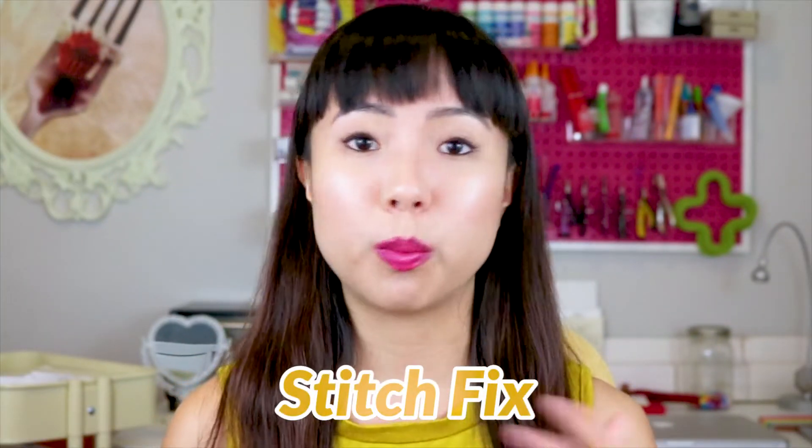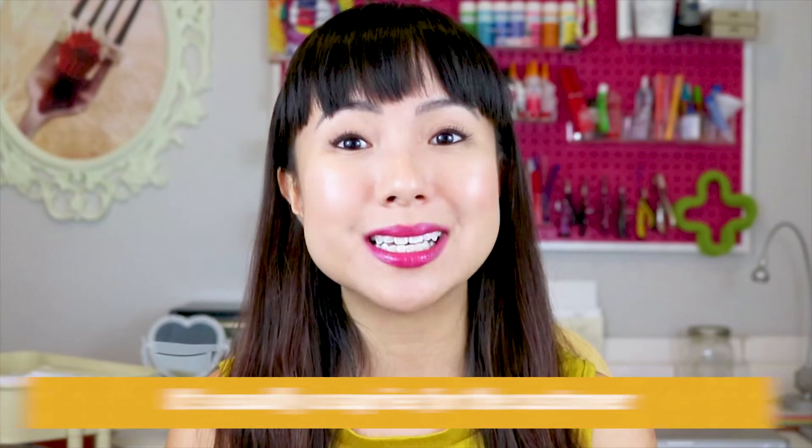I did have to revise my subscription once and redo it with a completely different structure, but that's a whole other topic. Subscription products are super popular these days — you might have heard of Stitch Fix or Bark Box, where you get a box every month of a few different things for a monthly fee. It's just an automatic payment like a Netflix subscription, and it's usually a surprise for the customer — they don't know what they're getting.